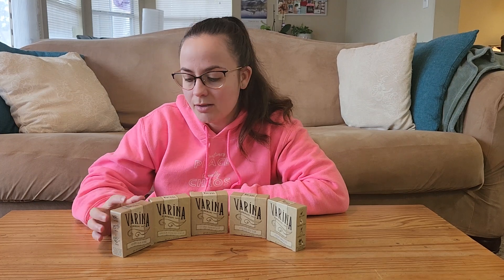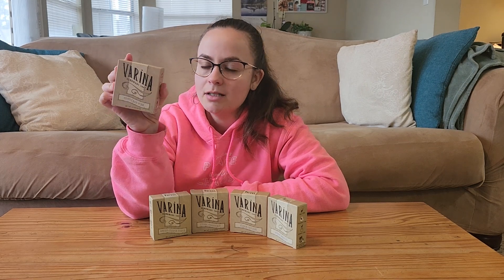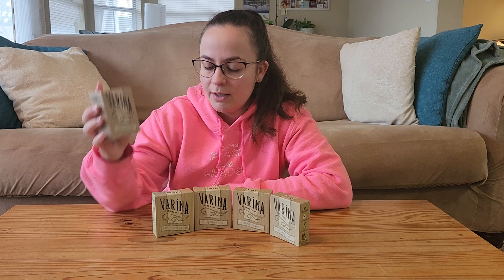Hi you guys! Today I want to share with you these really nice soaps. These are handmade soaps by a local company here in Dunn, North Carolina, and they're called Verena Handmade Soaps.